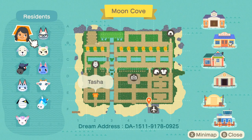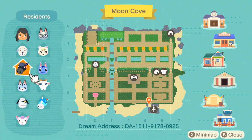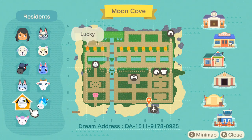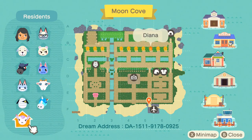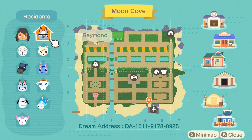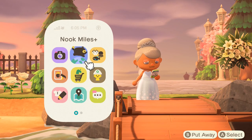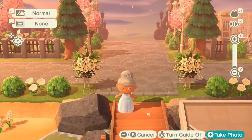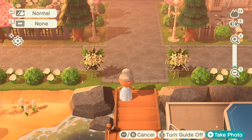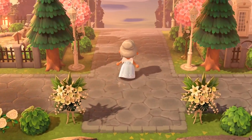Tasha's map — Moon Cove. We've got villagers Daisy, who is amazing, and Lucky. Her island is actually very paved and there are canals for water. This is Moon Cove's map, and this is the entrance right there. We've got a long walkway that's framed by all of the trees.